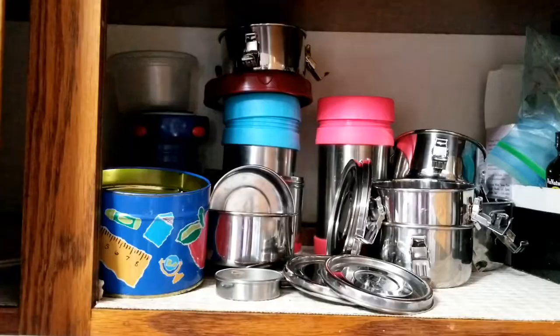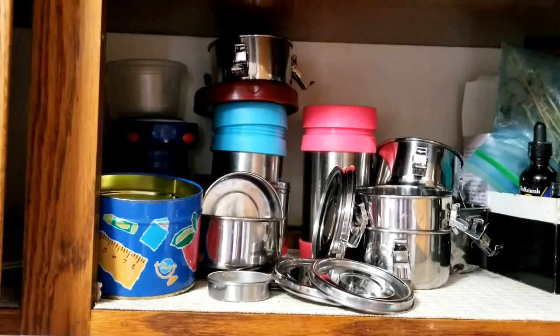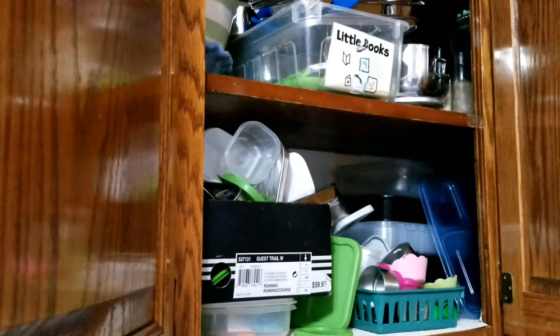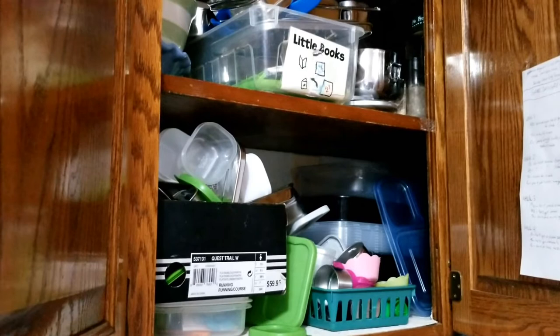The good, the bad, and the ugly of lunch packing. We've got our lunch-packing yogurt bowls and thermoses there. One cupboard over: all the little tins and lunch boxes. The good is all our lunch stuff is together and it's mostly non-toxic. The bad is it's a hot mess. We're getting a couple of new lunch box items shipped and we're going to take everything down, get rid of some plastic stuff, and rearrange.